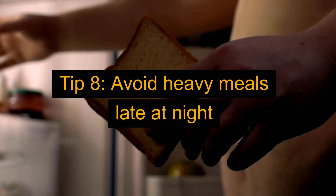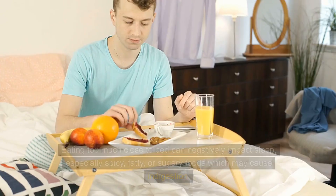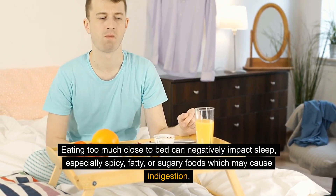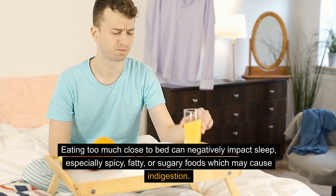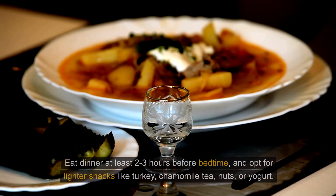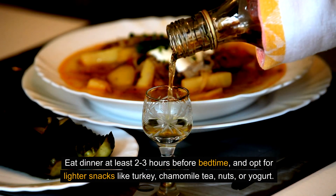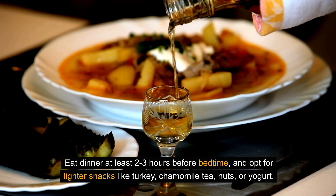Tip 8: Avoid heavy meals late at night. Eating too much close to bed can negatively impact sleep, especially spicy, fatty, or sugary foods which may cause indigestion. Eat dinner at least 2-3 hours before bedtime and opt for lighter snacks like turkey, chamomile tea, nuts, or yogurt.